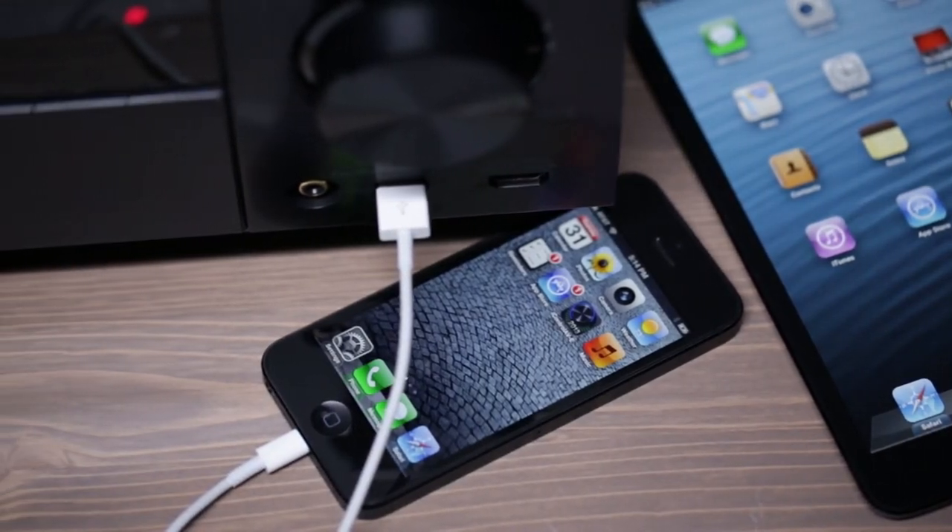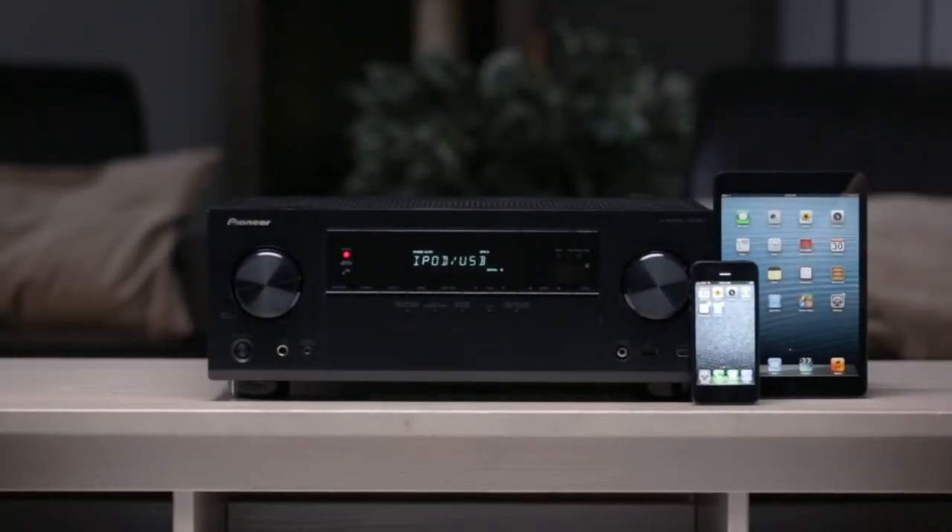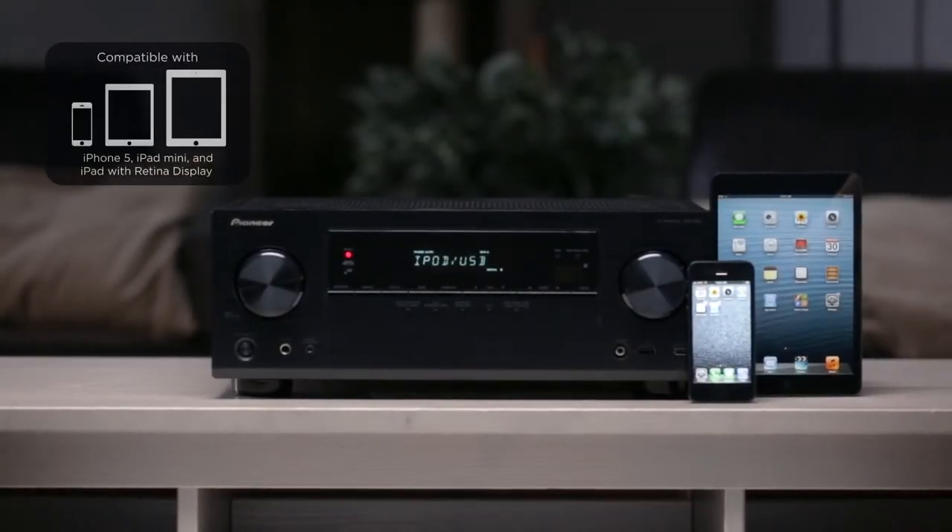Smartphones have become a convenient and powerful way to stay connected to your favorite entertainment on the go, but there's no reason why you shouldn't be able to enjoy it in your living room too. Pioneer has always been a leader in smartphone connectivity, and the VSX823 takes it to a new level.